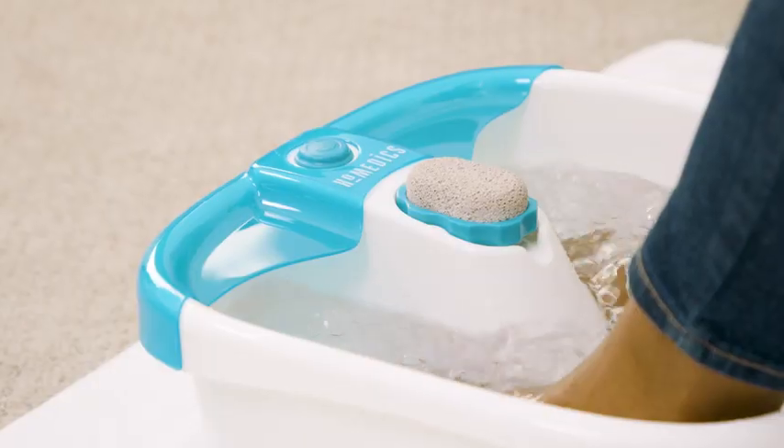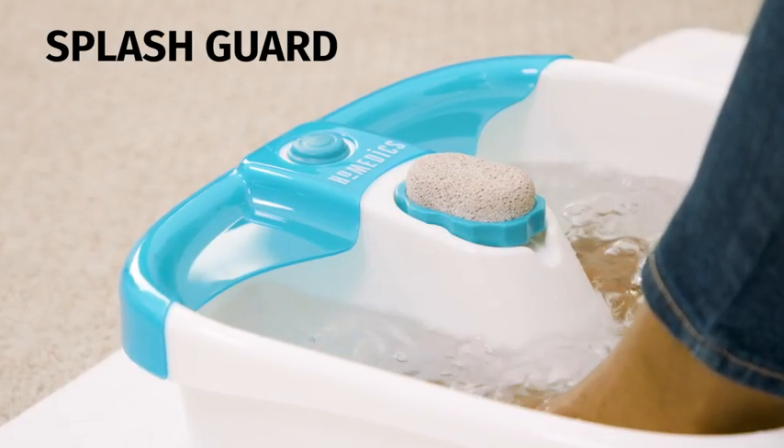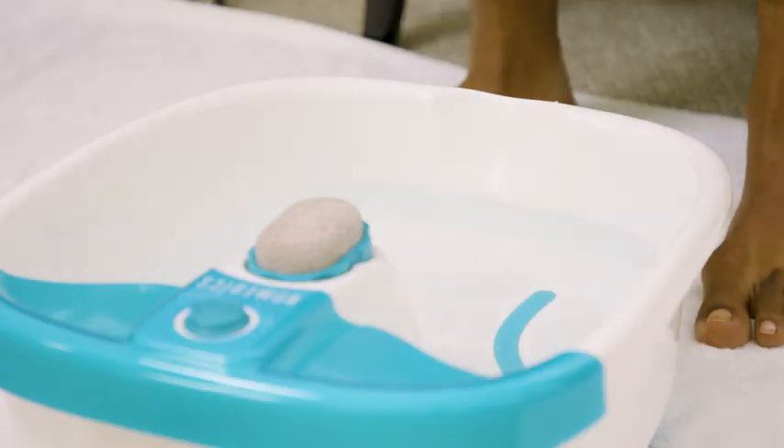The splash guard prevents water from spilling onto the floor. After use, Amy uses the drain spout on the back to easily dispose of the water.